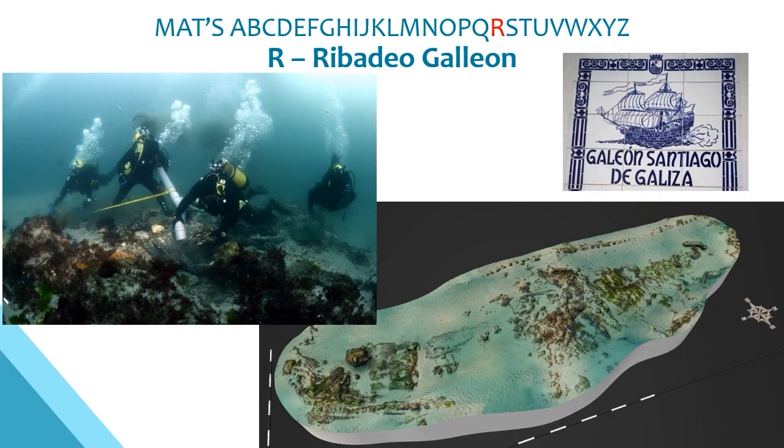R is for the Ribodeo Galleon, part of the 4C Discovery project studying remains of Iberian shipwrecks from the 16th and 17th centuries. The ship was a Spanish galleon constructed in the 1590s to take part in the second Spanish Armada. After a failed expedition in 1597 it returned to Galicia, where the storm-damaged vessel entered the port of Ribodeo and sank in shallow water. Most valuable items were recovered at the time, leaving the wooden structure buried under sand. The project demonstrates the importance of working with international partners in the scientific study of ships.